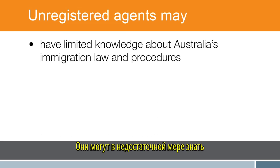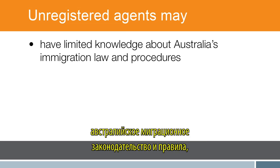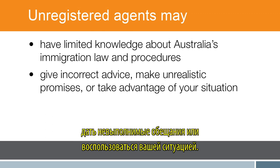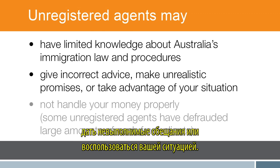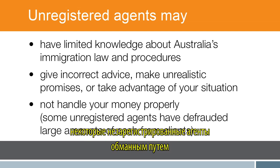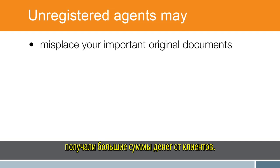Be aware of people claiming to be migration agents who are not registered with MARA. They may have limited knowledge about Australia's immigration law and procedures, give incorrect advice, make unrealistic promises, or take advantage of your situation. They may not handle your money properly.